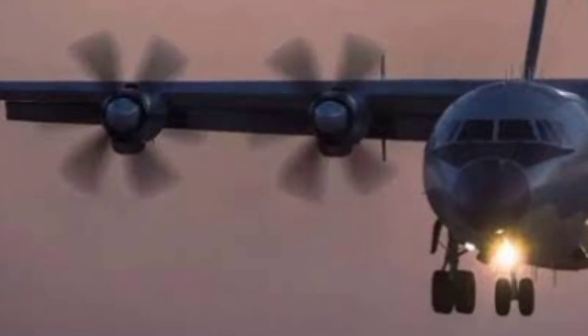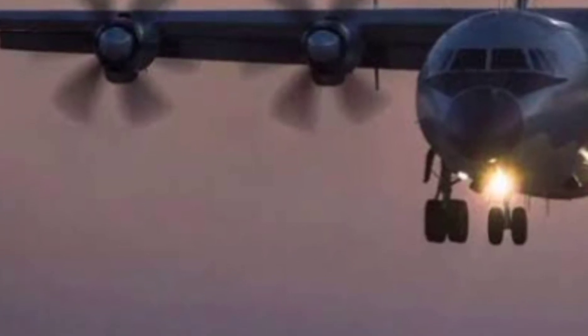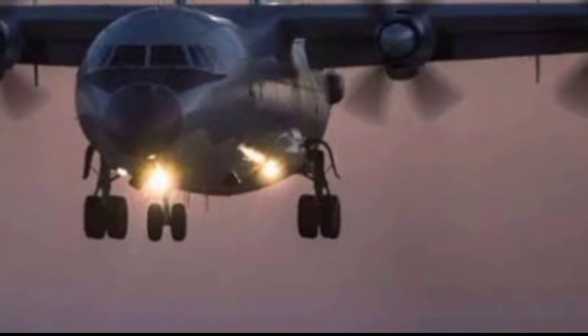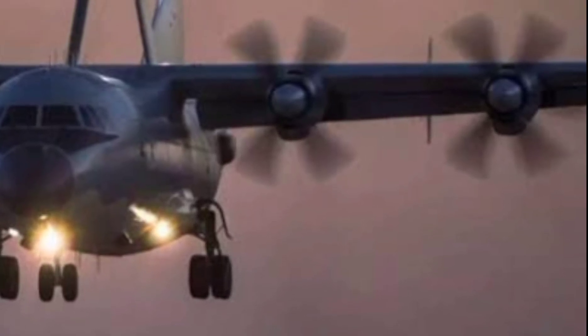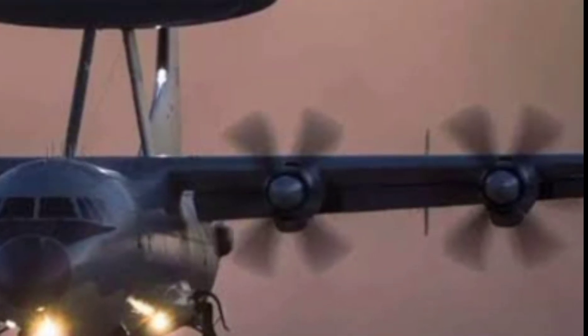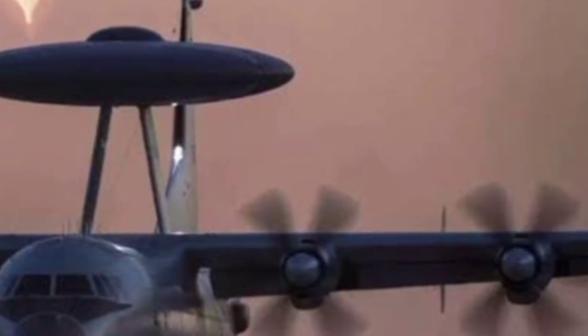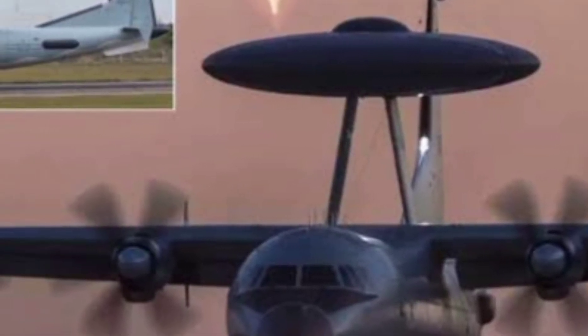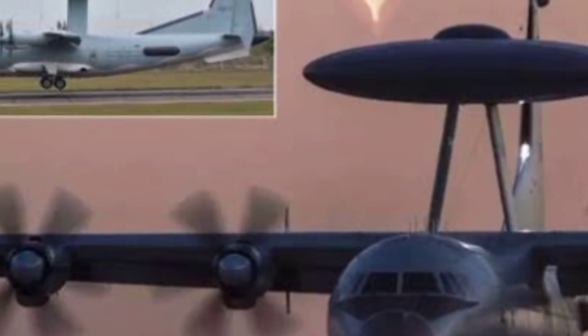The KJ-500 isn't your typical military plane. It's a high-tech airborne command center, designed to track, monitor, and guide forces in real-time. Developed by Shaanxi Aircraft Corporation and operated by the People's Liberation Army Air Force, this aircraft is built on the reliable Y-9 transport platform. But while it looks like a transport aircraft on the outside, the inside is pure digital warfare.